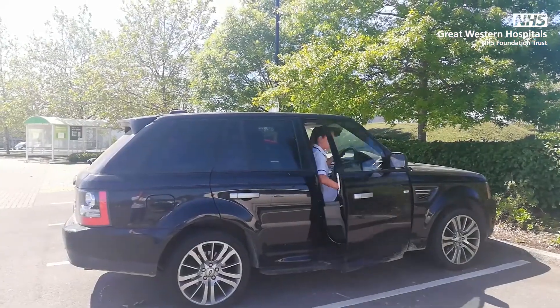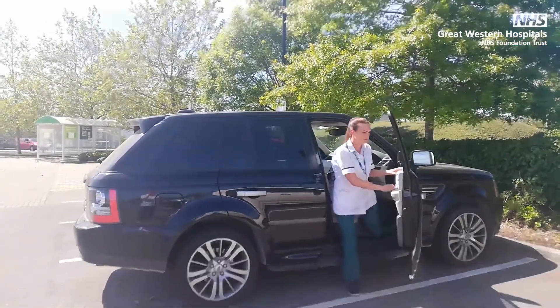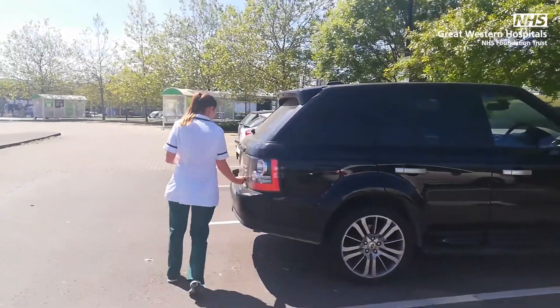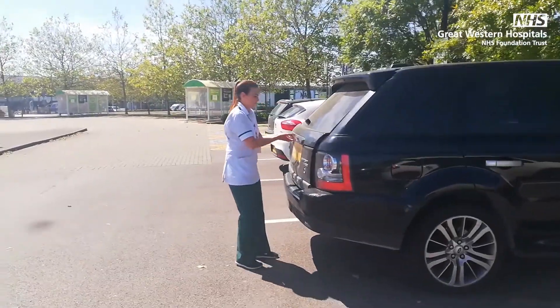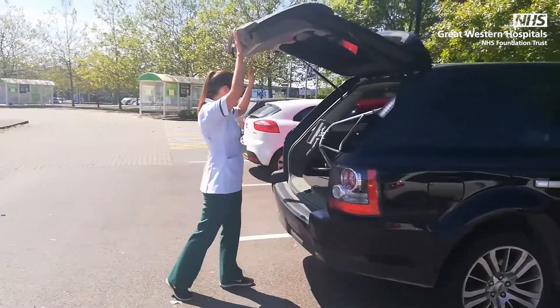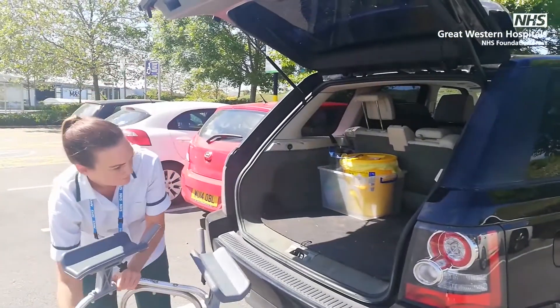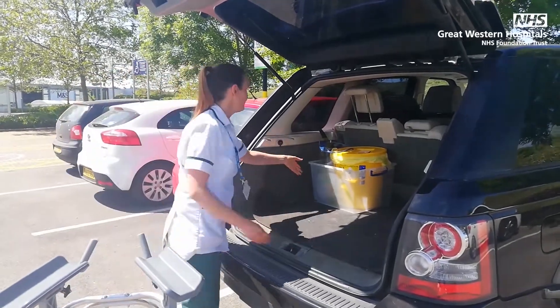My name is Sophie Anderson. I'm an occupational therapist and I work in the community rehabilitation team. We work with COVID-19 patients in their own home. This might be people that have become unwell at home that don't medically need to be admitted but need some extra support, or people coming out of hospital to help them return to completing everyday activities.